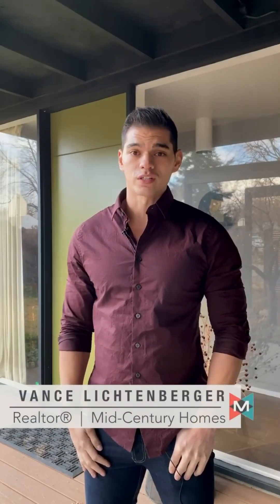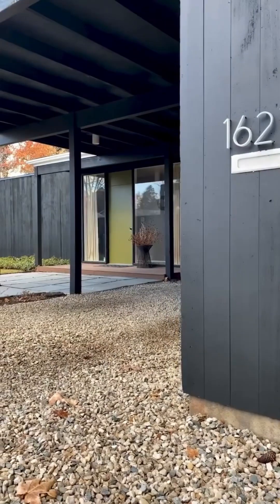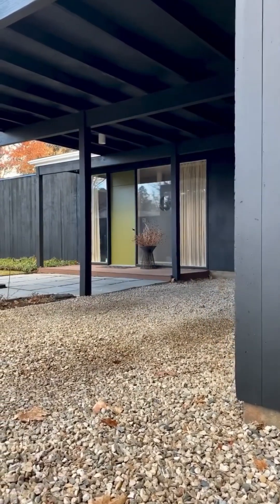Hey everybody, this is Vance with Mid-Century Homes. Today we're over at 1627 Gourley Street and this home was built in 1958 by Victor Hosford. It's a three-bed, two-bath, just about 1700 square feet. We're really excited to show you this one and the best part is it's all black. So let's go check it out.